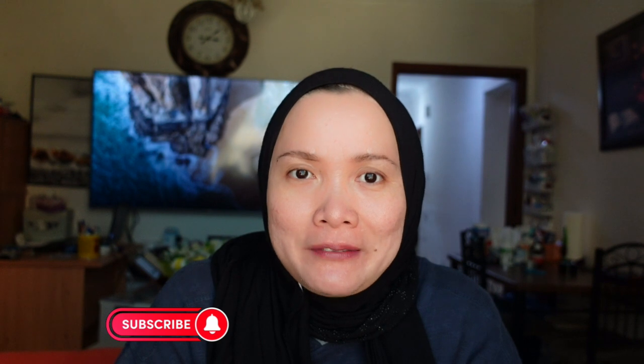So yeah, that's it for today's video. I hope you liked this video. If you did, please click the like and subscribe button and hit that notification bell so you won't miss any of my future vlogs. See you guys. Thank you for watching. Bye!